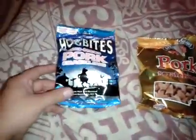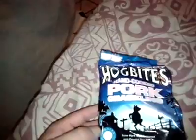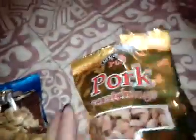We have the Hog Bites hand-cooked pork crackling, prime pork rind seasoned with Cornish sea salt — let's have a look at them, they look all right. We also have Open Shores pub original pork scratchings, which looks like a larger bag.